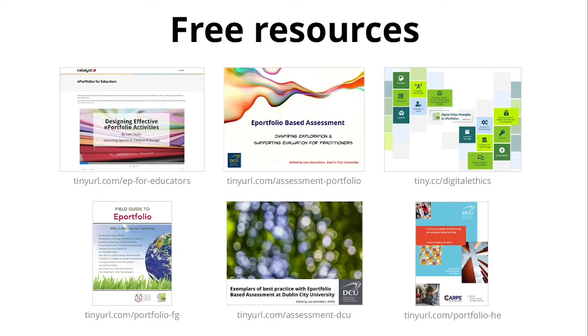Last but not least, two publications — the Field Guide to ePortfolio and The Learning Portfolio in Higher Education: A Game of Snakes and Ladders — are also freely available and give a very good overview of what organizations might want to consider when starting out with ePortfolios or reviewing their ePortfolio strategy. The Field Guide provides essentially executive summaries on 12 different topics with a lot of resources for each, while The Learning Portfolio looks particularly at the learning portfolio, provides resources, and also includes an extensive literature review.